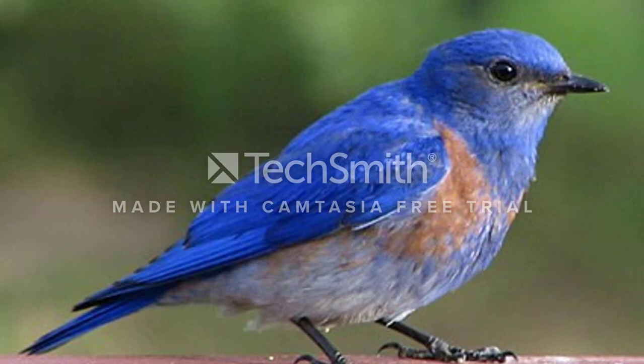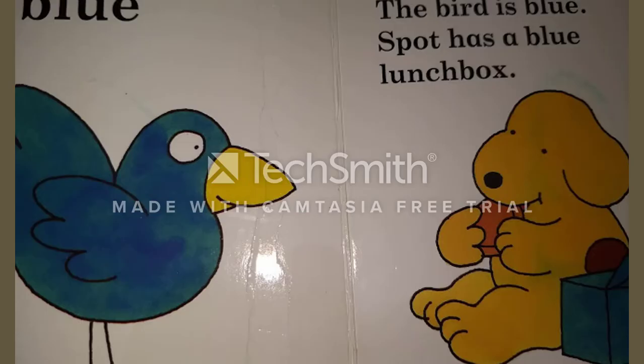Blue. The bird is blue. Spot has a blue lunchbox.